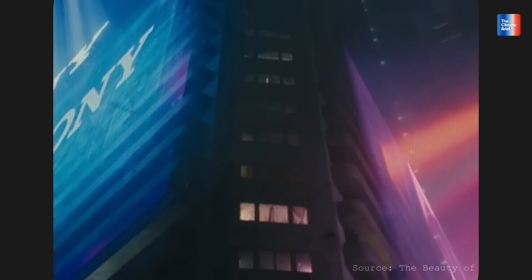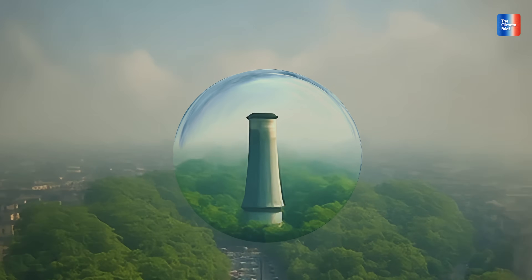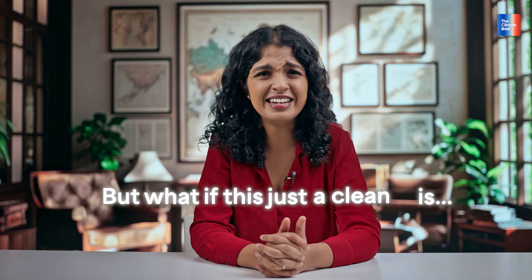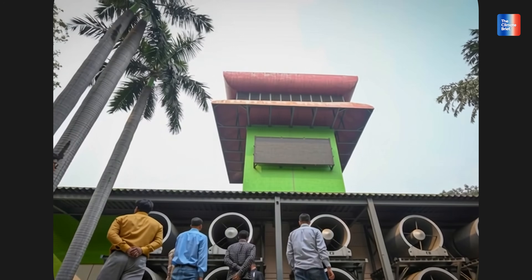It sounds futuristic, innovative, even hopeful. But here's the thing — we've tried this before and guess what? It failed in Connaught Place, it failed in Anand Bihar, and other cities like Mumbai and Kolkata pulled the plug before they made the same mistake. So why is Delhi doing it again? The Delhi government says it will study whether these machines can create a microclimate, a pocket of fresh air in a city choking on its own breath. But what if this clean air zone is just a clean lie? I'm your host Lavanya and in this episode of The Climate Brief, we are digging into the story of a city gasping for air and the dangerous illusion being sold as a solution.